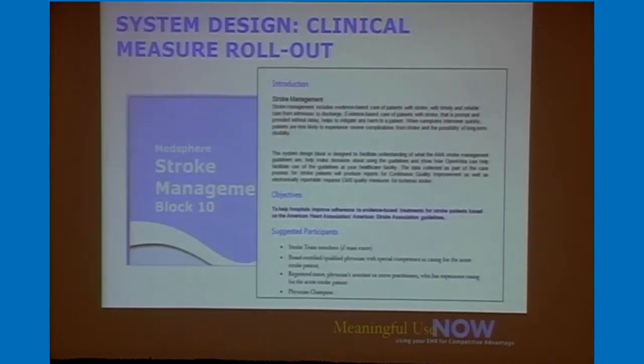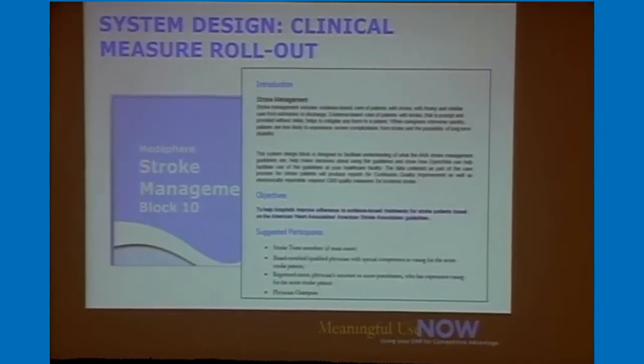This is an example of one of the clinical design blocks. Each design block has an introduction covering what we're working on in that area, the objectives, who needs to participate in the meeting, an education portion showing how to achieve that criteria in the system, and then decision points — questions at the end where you write down your decisions so everyone remembers what was agreed and can continue from there.